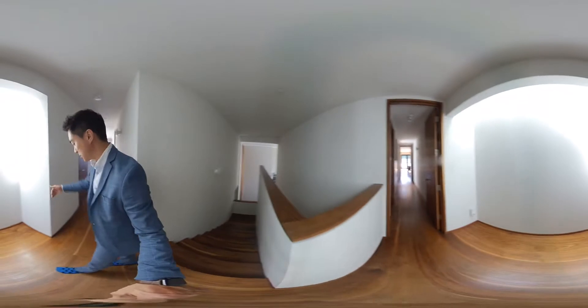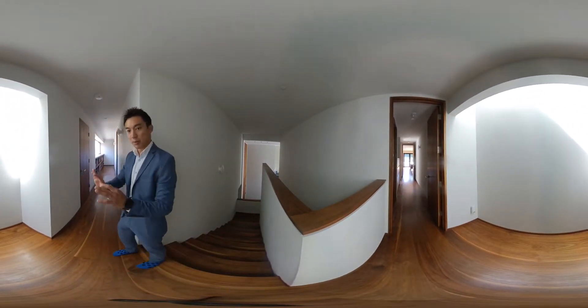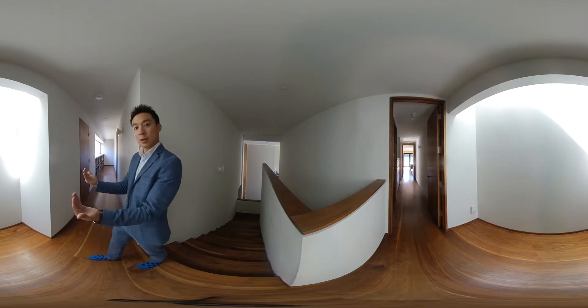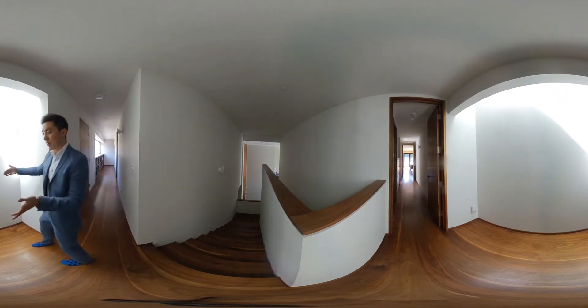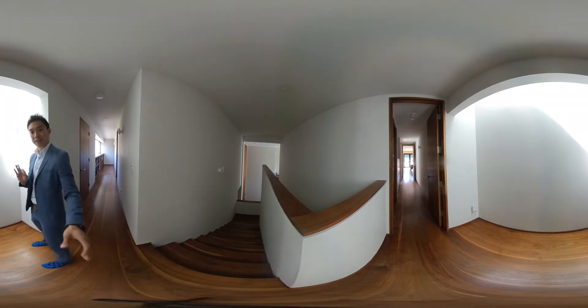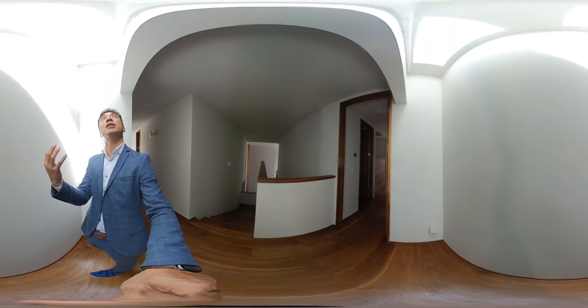Up here, there was a wall that kind of lined up right here, so when you first walked up you felt like you were hitting a wall. So they took the time, effort, and energy to push this wall back just about five feet. What that did is it really opened up the space for natural light to come in.